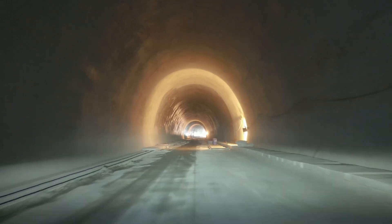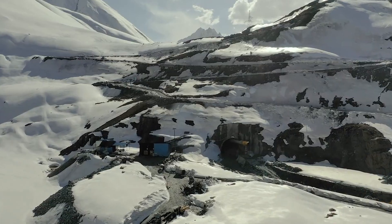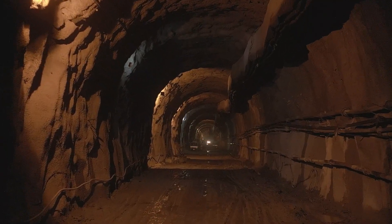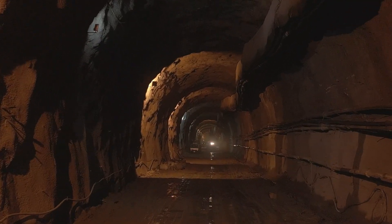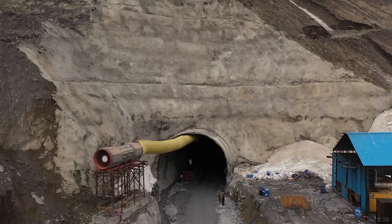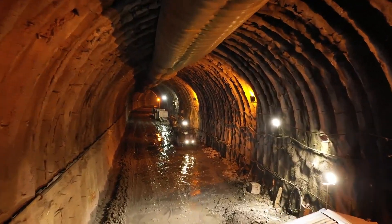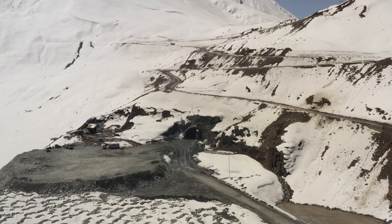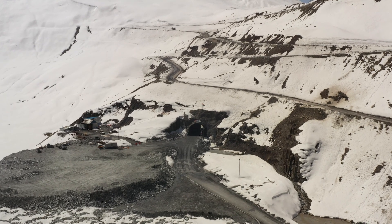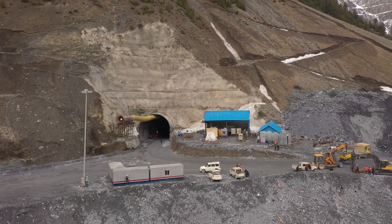Construction of the Zozila tunnel is progressing vigorously in the intense Himalayan region. This Asia's longest bi-directional tunnel will be 9.5 meters wide, 7.57 meters high, and 13.153 kilometers long, spanning a massive height of 11,575 feet above sea level. It is a horseshoe-shaped single-tube tunnel.